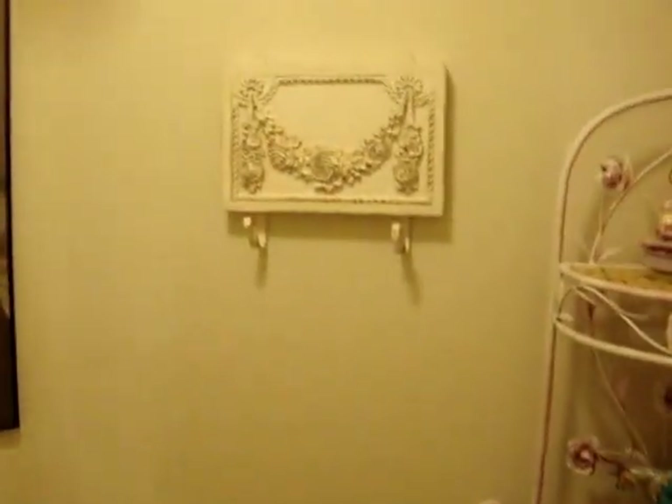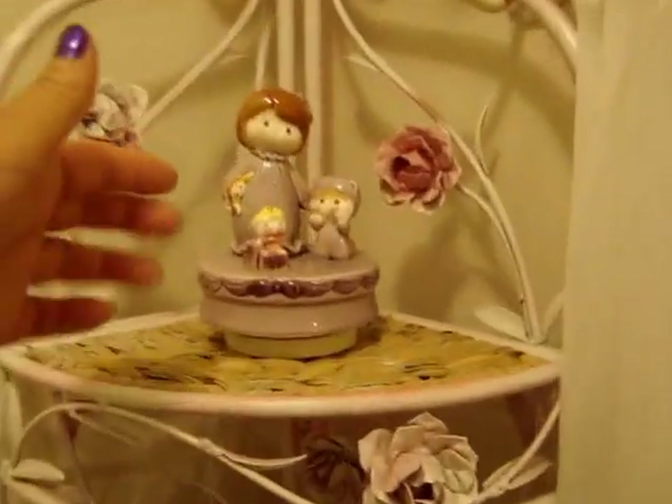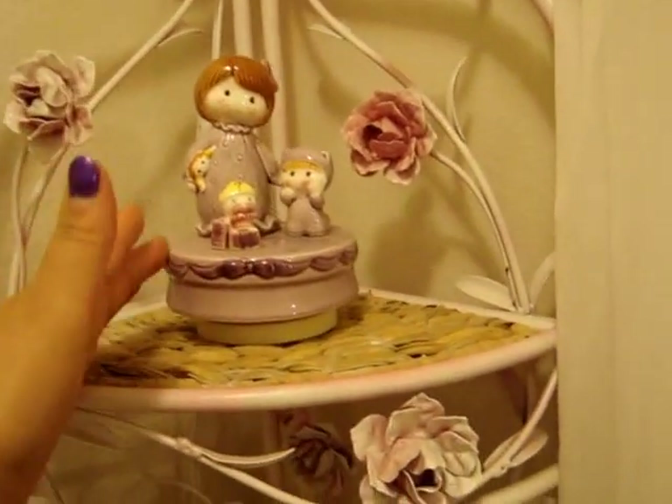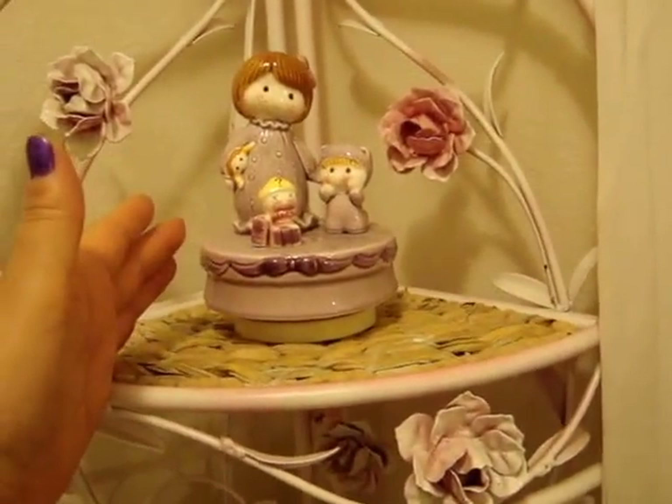The bathroom pretty much looks the same. I just have this mirror hanging here and I put my towels or pajamas on there before I go to bed. And this here is very special to me because my mom gave that to me before she was diagnosed with Alzheimer's. She told me that when I get lonely, to think of her. And this winds up and it plays music. I'm going to play a little bit of it in honor of her.